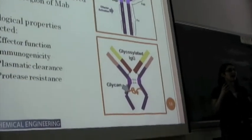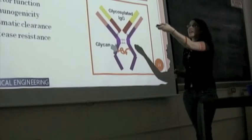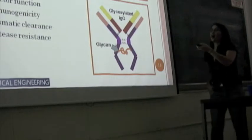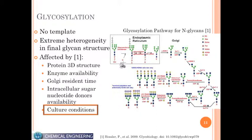Between batches of your monoclonal antibody, you need to maintain a consistent glycosylation pattern. The problem is that glycosylation is a very variable process.